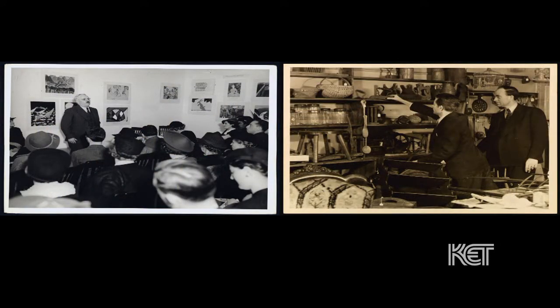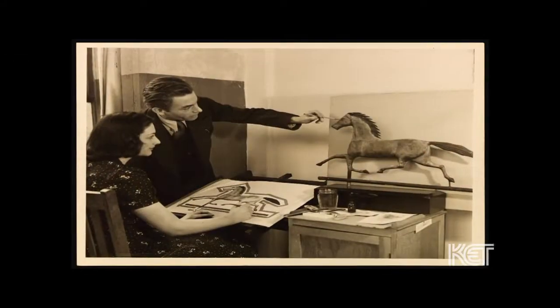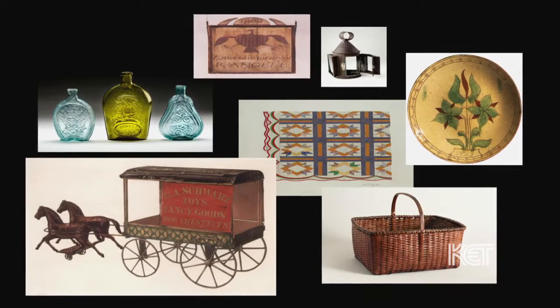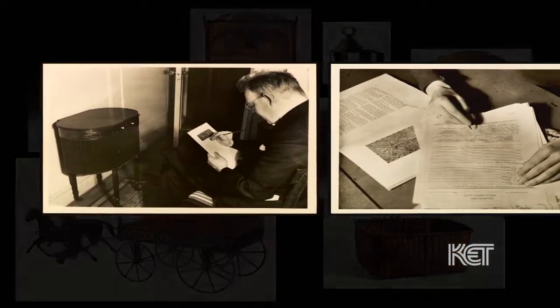Kentucky's role in the Index is incredibly important. The Index was a teaching tool as well as a design repository, and they were beginning to realize that a lot of these things would be lost if they weren't documented.